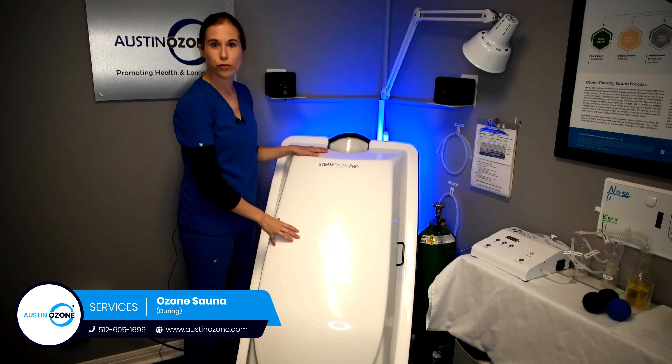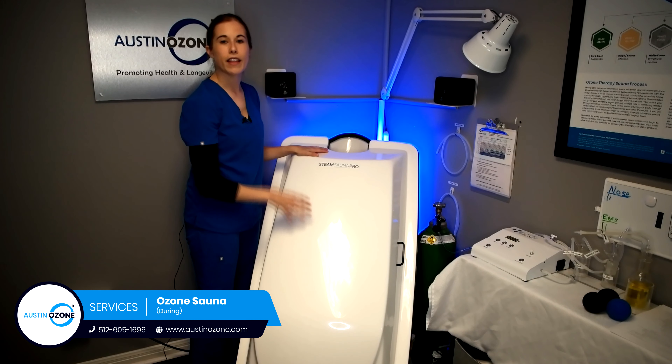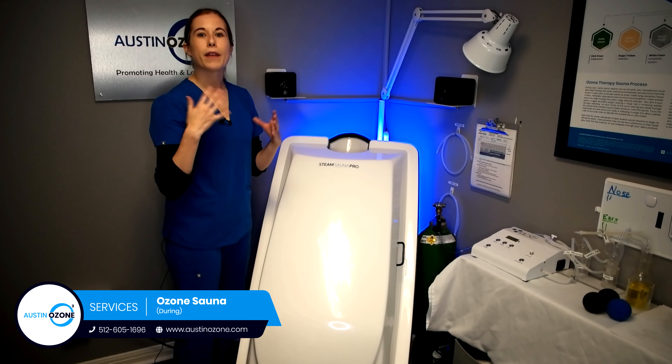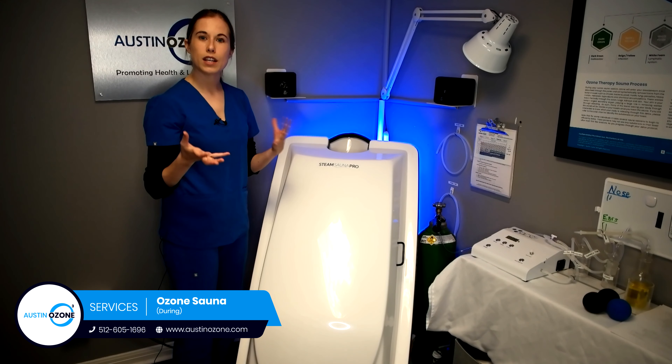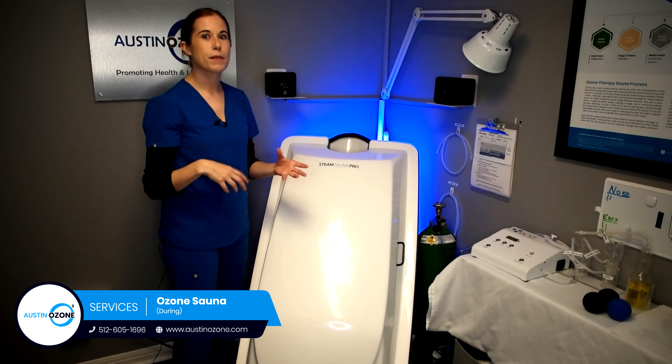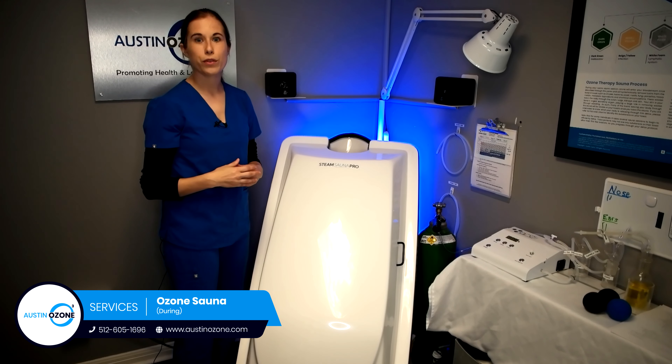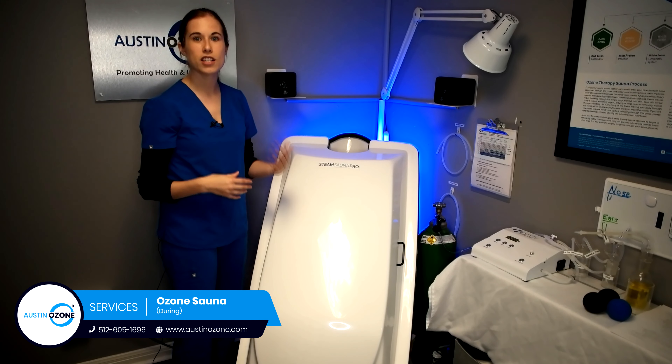You're going to be inside this capsule for about 30 minutes. That first 10 minutes we want a really good sweat going where you're dripping. That next 10 minutes is where the ozone is going to be entering into your circulatory system. And that last 10 minutes is where the ozone is going to be removing the toxins. Let your ozone specialist know if you're ever feeling dizzy or feeling like heart palpitations.